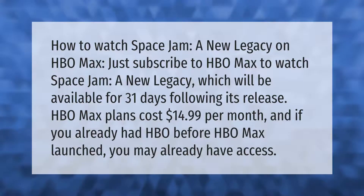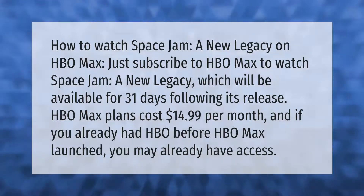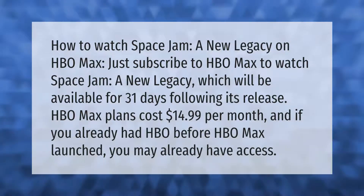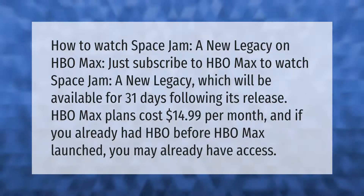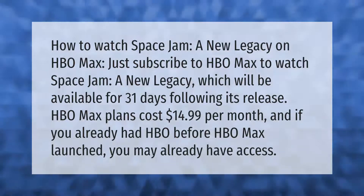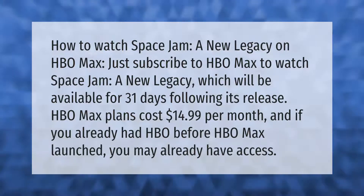To watch Space Jam: A New Legacy on HBO Max, just subscribe to HBO Max. The movie will be available for 31 days following its release. HBO Max plans cost $14.99 per month, and if you already had HBO before HBO Max launched, you may already have access.